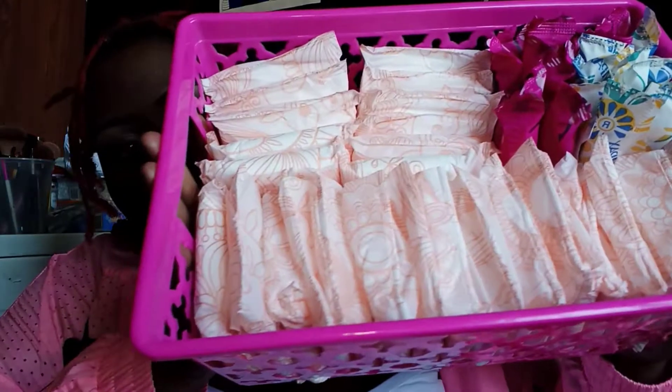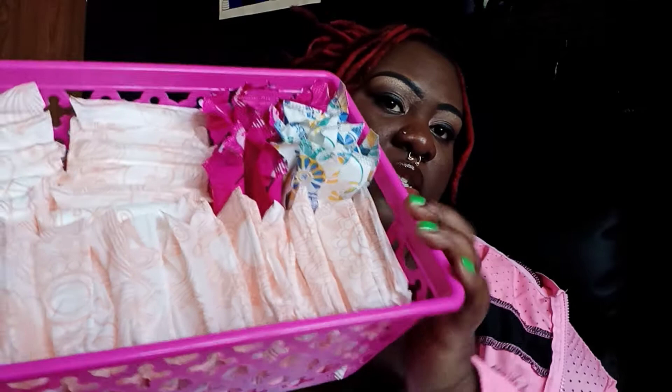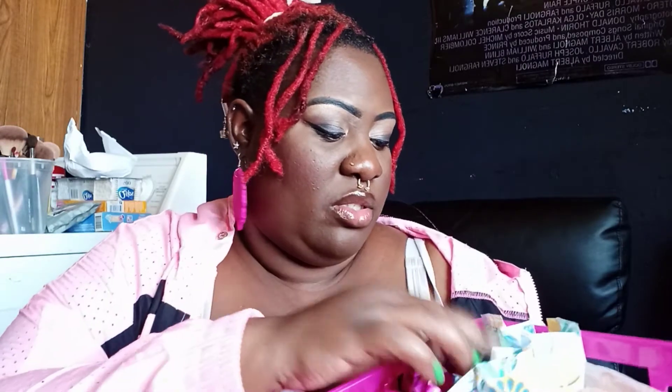I am on my monthly and I use both tampons and pads. This is how I have it stored — in a Dollar Tree bin. I put all my tampons here and pads here. I am a heavy bleeder, so with tampons I have supers and I have regulars — I don't do plus.